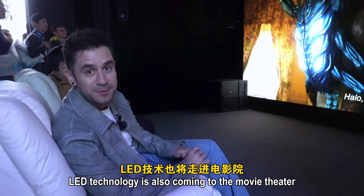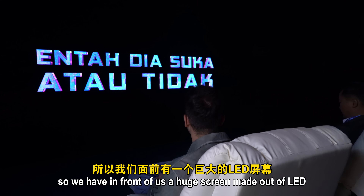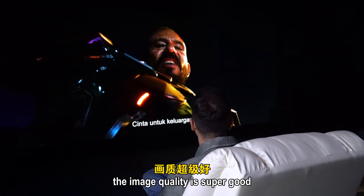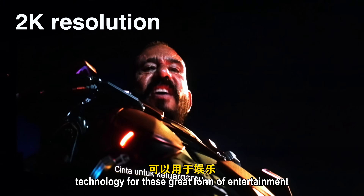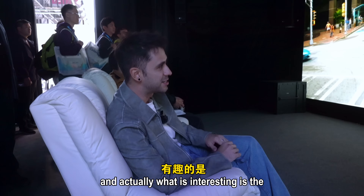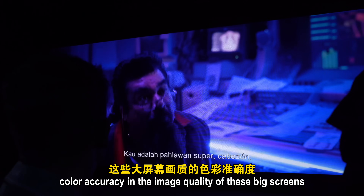LED technology is also coming to movie theaters. In front of us is a huge screen made out of LED. The image quality is super good — 2K resolution technology — and what is particularly interesting is the color accuracy and image quality of these big screens.